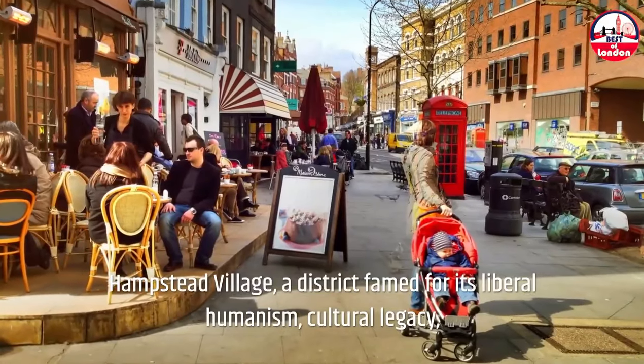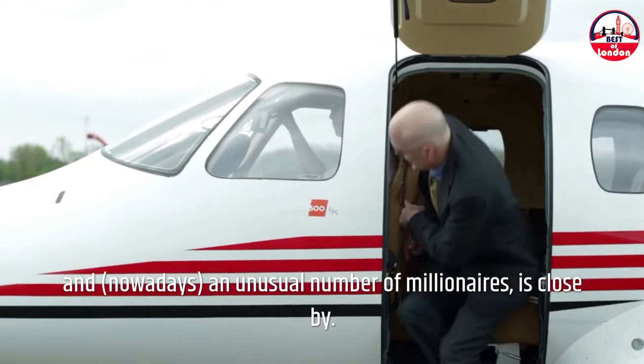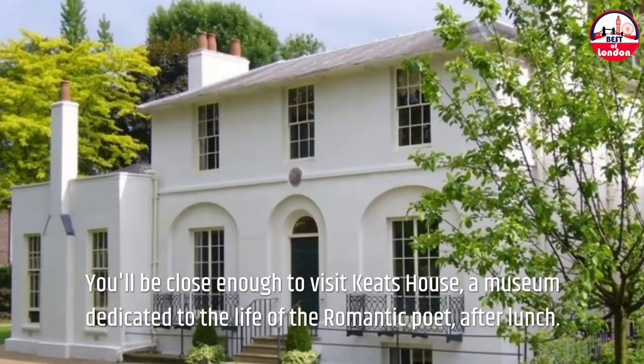Hampstead Village, a district famed for its liberal humanism, cultural legacy, and nowadays an unusual number of millionaires, is close by. If you get hungry, visit one of the very traditional pubs, such as the Hollybush, which was recently converted from gaslighting. You'll be close enough to visit Keats House, a museum dedicated to the life of the Romantic Poet, after lunch.